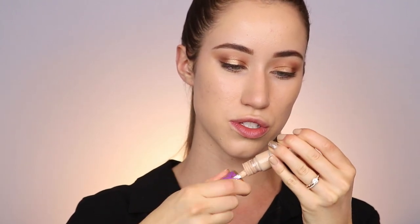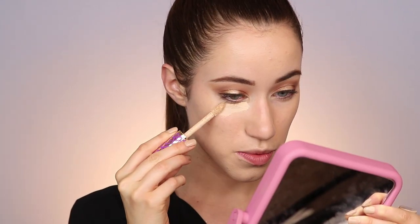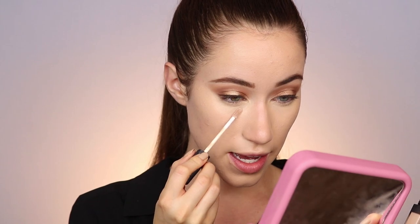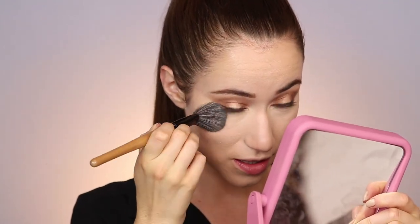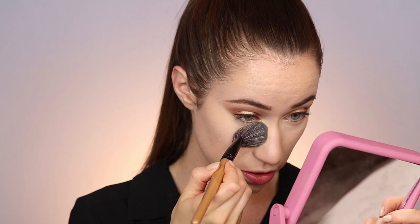I'm pressing the foundation in with my beauty blender. If you've tried this foundation, let me know what you think in the comments below. I'm going to take my Tarte Shape Tape concealer — it's seriously almost completely out — just wanting some under the eyes. I'm adding the smallest amount of the NARS Radiant Creamy Concealer in the shade Vanilla right under the eyes as well to lighten things up. Before that sets, I'm packing on a little bit of Laura Mercier Translucent Setting Powder.